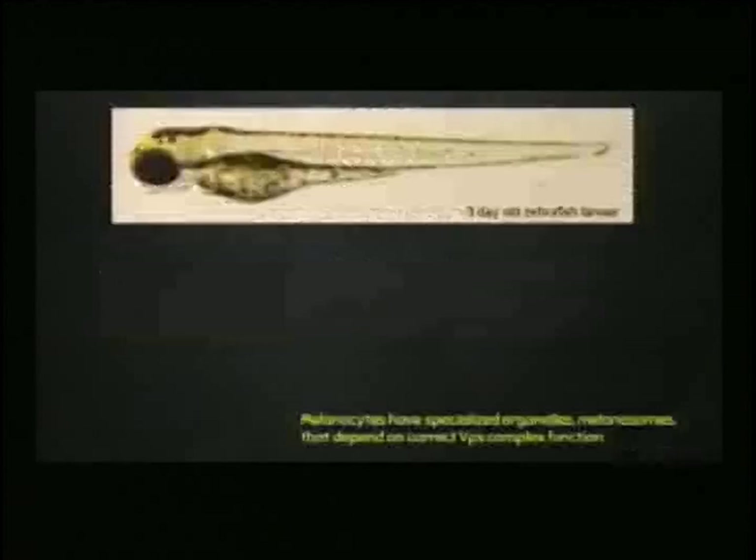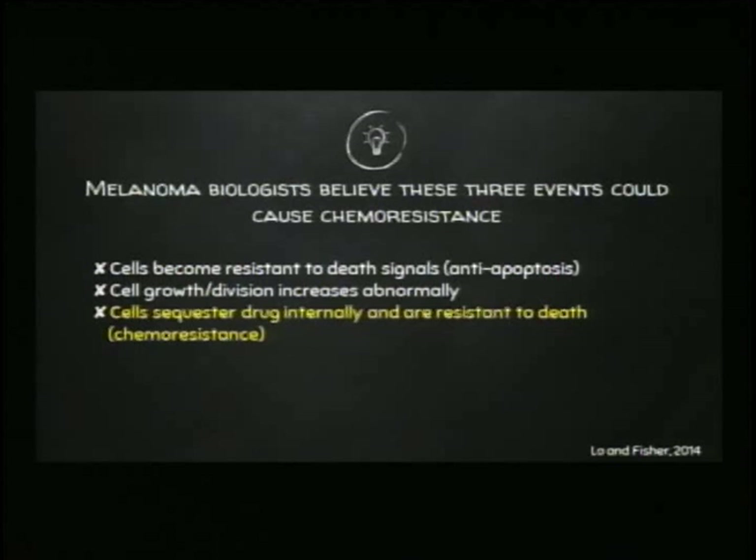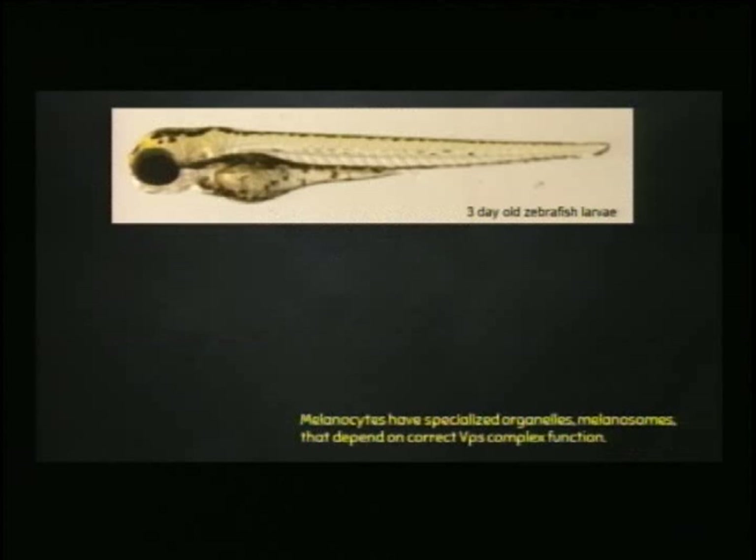This tiny larval zebrafish is what we study in my lab. It's about the length of your eyelash — not my eyelash, which is very tiny, but maybe the average eyelash. Just to get you oriented, this is the eye, and these are the black pigment cells that become melanoma, called melanocytes. Zebrafish larvae have them spread out along their dorsal stripe, equivalent to your back, and also along the ventral stripe, equivalent to our front side — our stomachs.